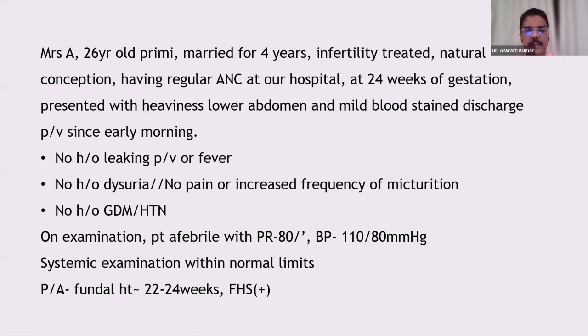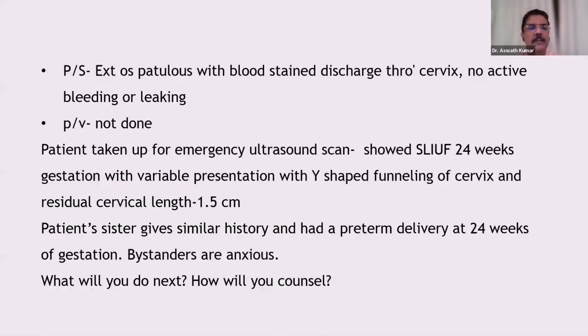On examination, the patient is afebrile with a pulse rate of 80, normal blood pressure, systemic examination within normal limits, fundal height normal, fetal heart sounds normal, and external os is patulous with blood-stained discharge. No leaking or bleeding. Emergency ultrasound showed Y-shaped funneling of the cervix with a residual cervical length of only 1.5 cm. The patient's sister has a similar history of preterm labor at 24 weeks.